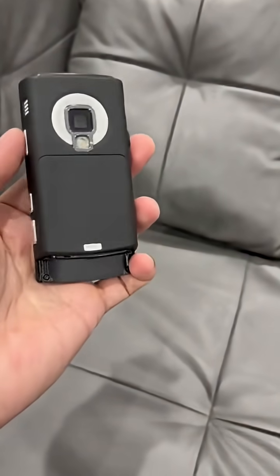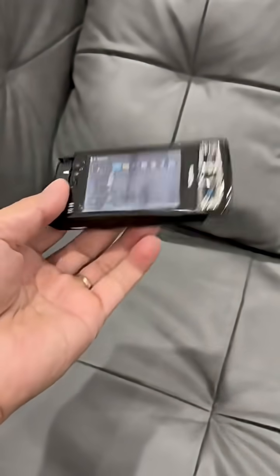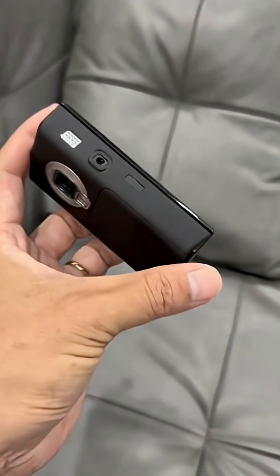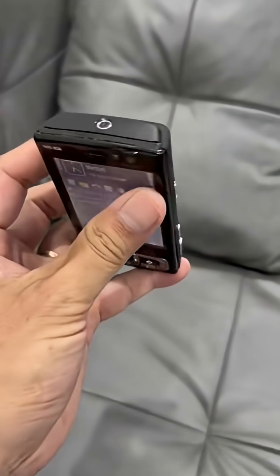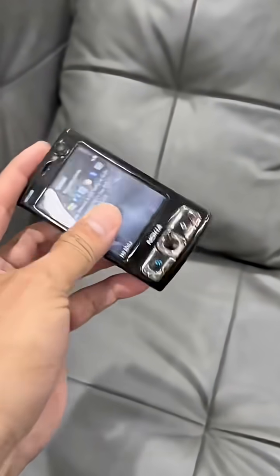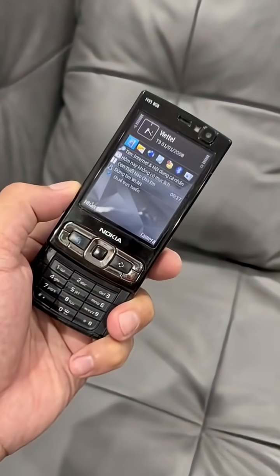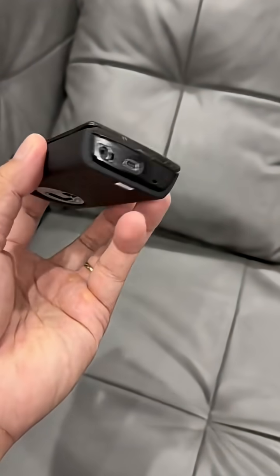Running Symbian OS, the N95 allowed real multitasking long before Android became mainstream. Its most iconic element was the dual-slide design. Slide up and you got the classic T9 keypad. Slide down and the N95 transformed into a media machine with dedicated music and video controls. It was like having a phone and an MP3 player in one sleek package.